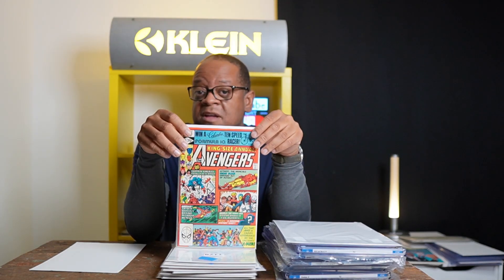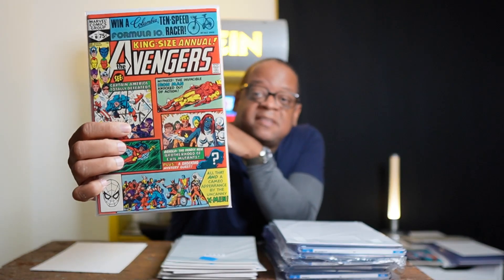Then we have King-Size Annual Avengers #10 — this is the first appearance of Rogue and I believe also the first cover appearance of Mystique. I think this book is a bargain right now at around $100 in mid-grade. When the X-Men come to the MCU, you'll wish you had this book.